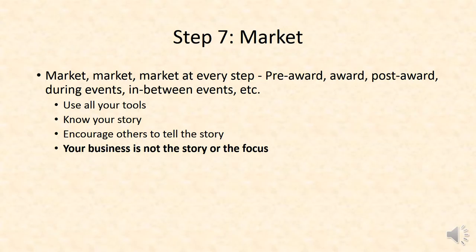Lastly, make sure to market. Most often what I see small businesses doing is they market the idea that they gave an award, if they even do that. Instead, as you develop your focus, be thinking about marketing the pre-award stage, the award, the post-award, during the events, and in between events. With social media, there are so many opportunities to get your story out in front of somebody. And remember, the key story is not about your business — it's about the effort that you're undertaking, that your business is part and parcel of, trying to make a difference in your community. Help the entity that you're working for tell their story.